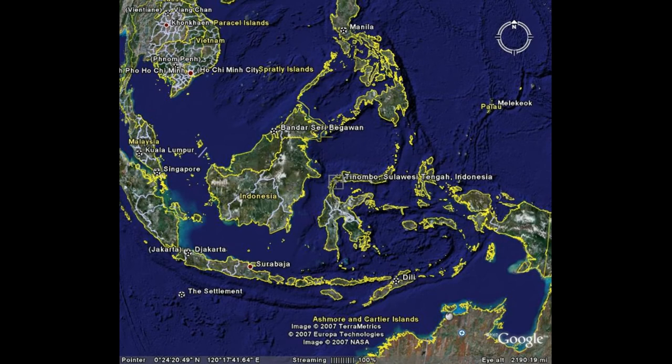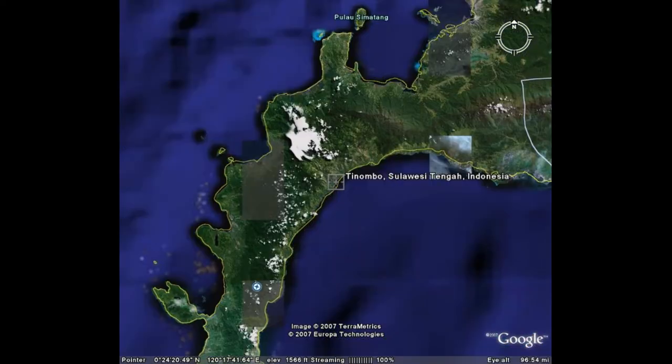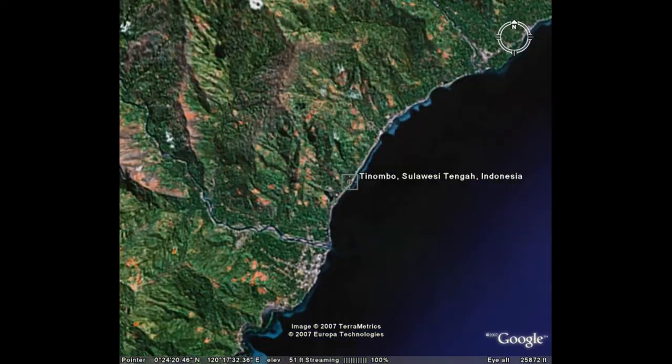We're starting here with the map which shows Sulawesi right in the center of the Indonesian archipelago. It's a narrow island with mountains that reach almost down to the sea, and you can see here the very rugged landscape — really no coastal plain, just mountains and sea and a lot of people living in those hills.